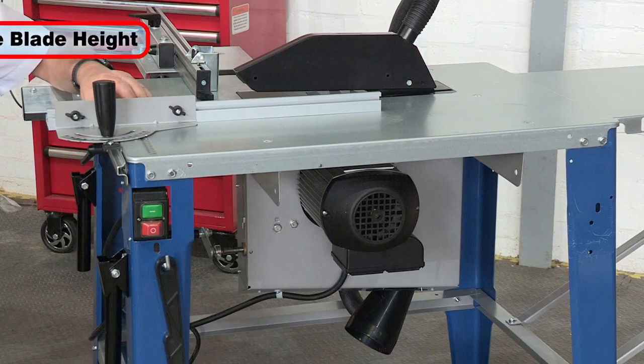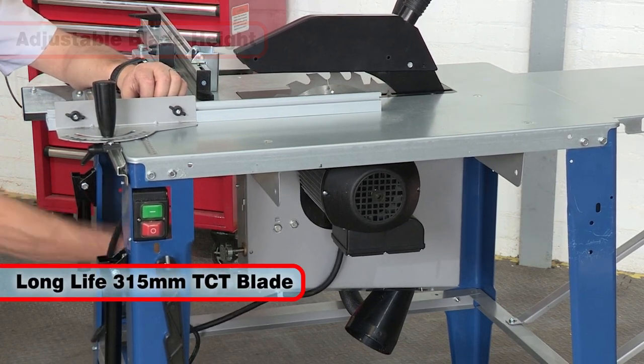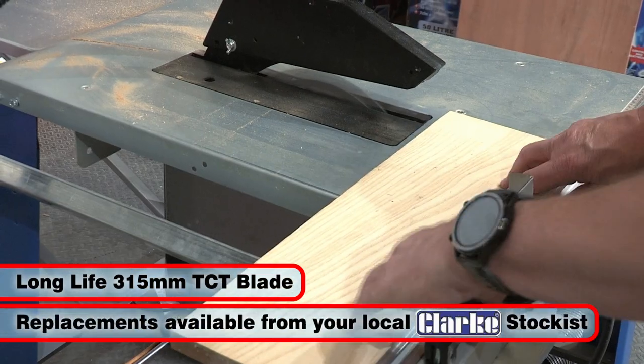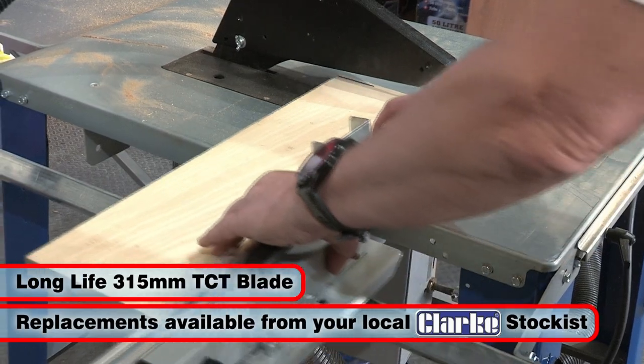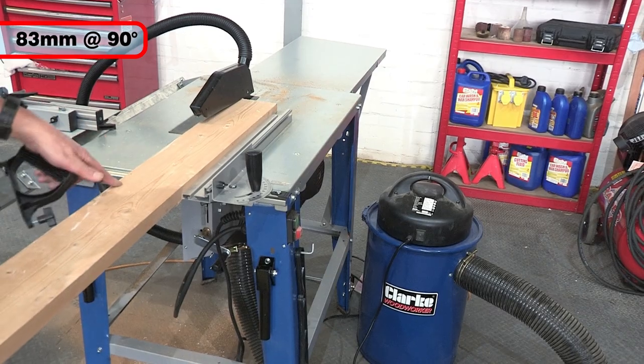The blade height is simply adjusted and the CCS12E is supplied with a long-life 315mm TCT blade. A wide range of replacement blades are available from your local Clark stockist. The maximum depth of cut is 83mm at 90 degrees.